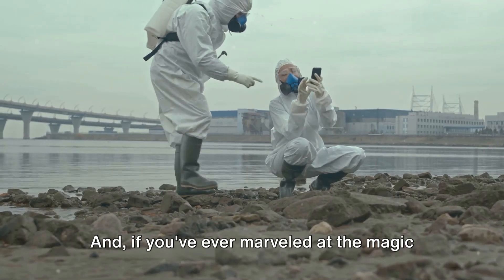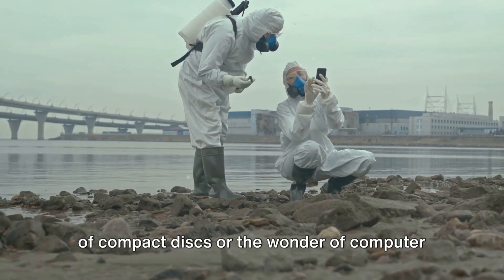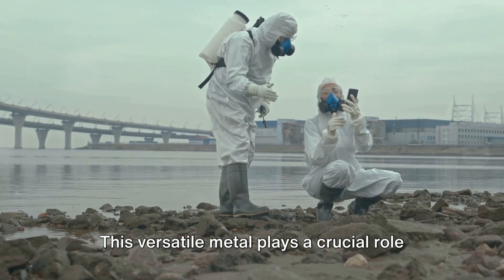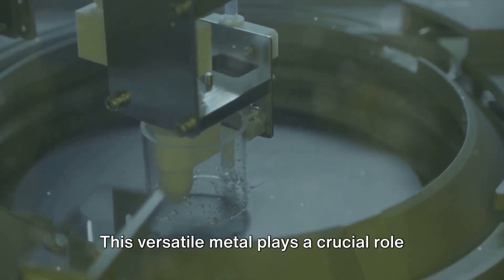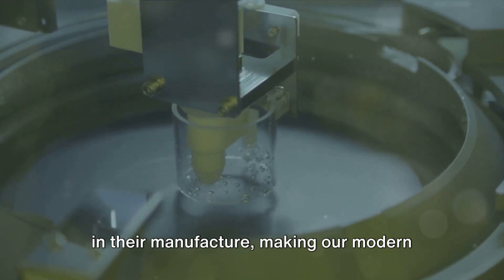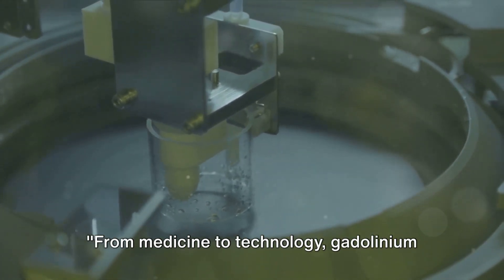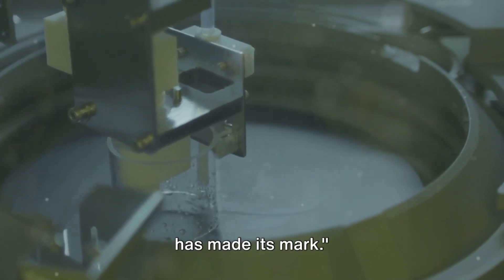And if you've ever marveled at the magic of compact disks or the wonder of computer memory, you've got gadolinium to thank. This versatile metal plays a crucial role in their manufacture, making our modern digital world possible. From medicine to technology, gadolinium has made its mark.